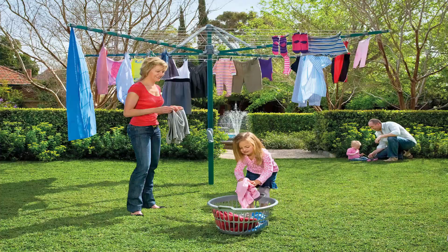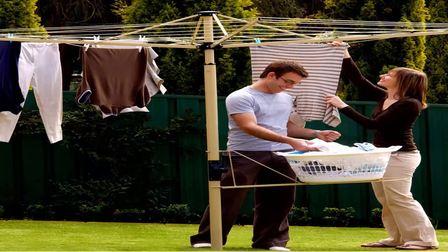This unit pictured here is the biggest one on the market in Australia, which is the Hills Hoist 8 Line. There is a range of sizes smaller than this one, but this is the biggest one on the market. We also carry the Austral brand, which are Australian-made clotheslines as well.